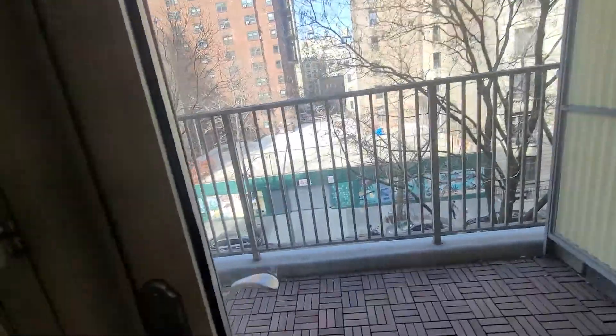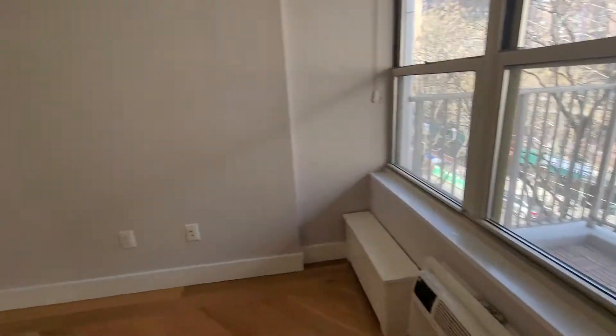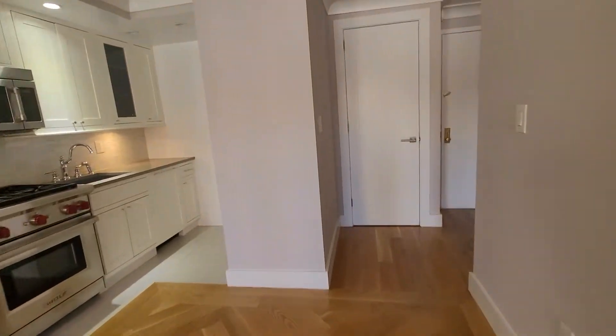As you move forward, you have the balcony here. And continuing on, you have a closet here.